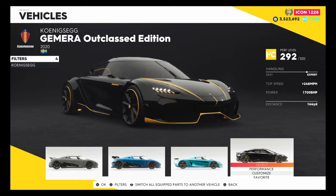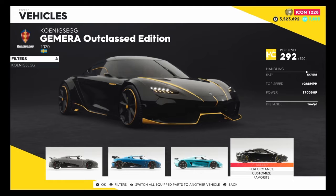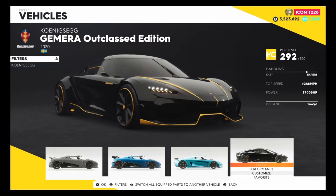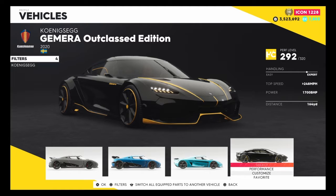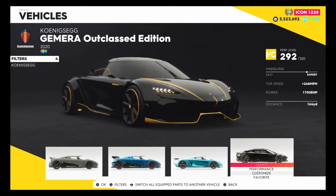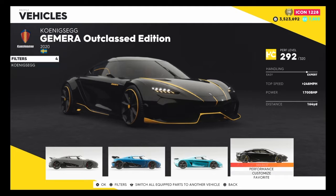The performance level is 292 and its top speed is just below 248 miles per hour, which is not bad for a basic non-upgraded hypercar. The horsepower is 1700, which is insane - Koenigseggs just love a bit of horsepower, they absolutely thrive on it. But this is the Jumeirah Outclass Edition and that is the base stats.